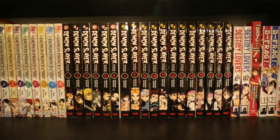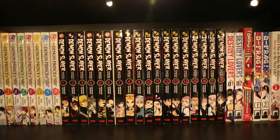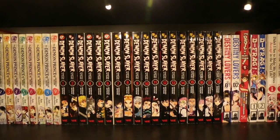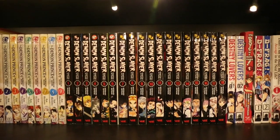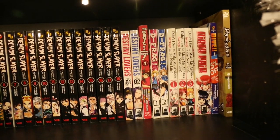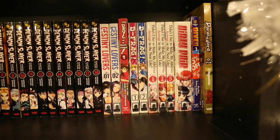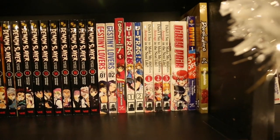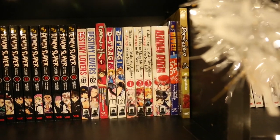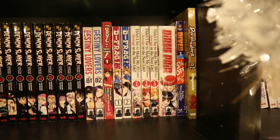Demon Slayer Volumes 1–18 — they're printing these really quickly at the moment. I think I have both 19 and 20 on pre-order coming out by the end of January, which is crazy. Volumes 1–2 of Destiny Lovers. Volume 1 of The Devil Is a Part-Timer. Defrag Volumes 1–2. Didn't I Say to Make My Abilities Average in the Next Life Volumes 1–3. Dirty Pair, which I think is an omnibus. Die Volume 1 and Dorohedoro Volume 1.